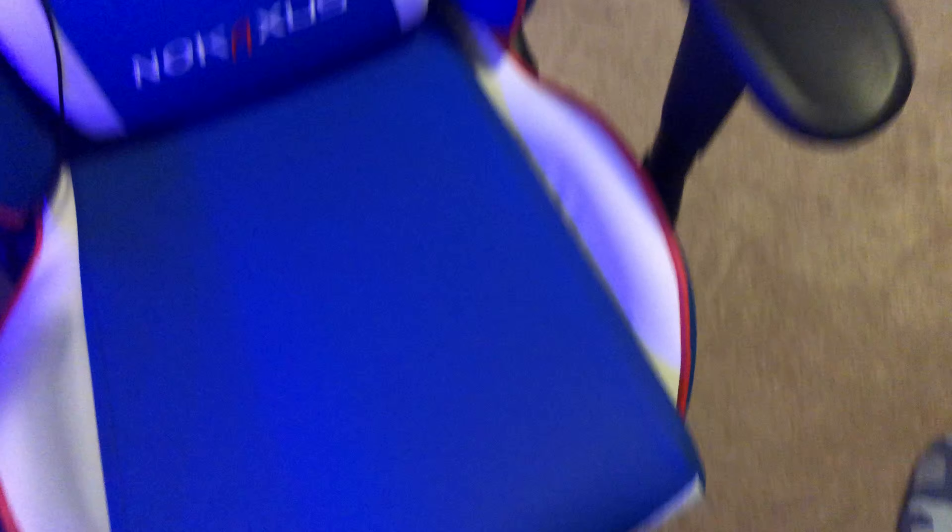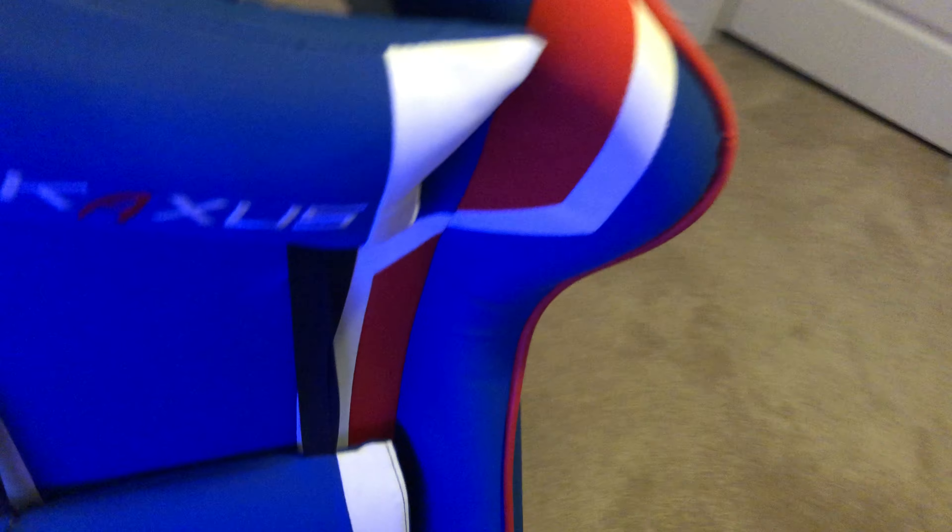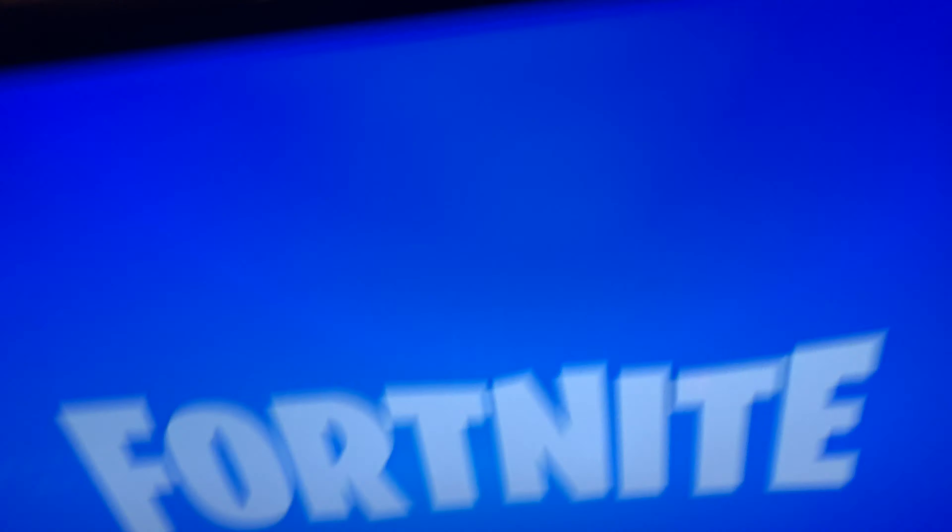The setup, boys. Right here we got the chair — my gaming chair, whatever. I have my little cat thing on top of that, because this fan is kind of small. This monitor right here — it's a Samsung, 27-inch, 60 hertz. I think it's 2 millisecond or 3 millisecond, I don't know — not 1 millisecond, I thought it was, but it's not. It's nice and thick in the back. Don't mind those cables back there.